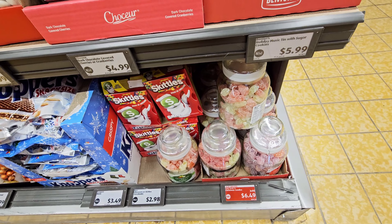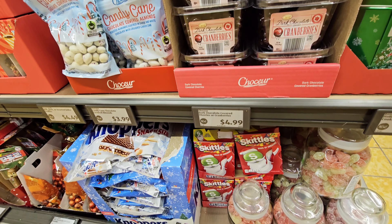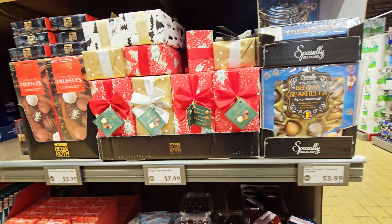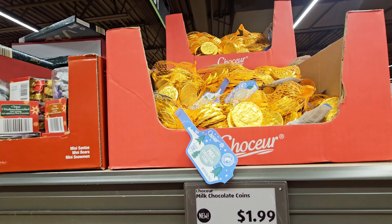They have some Christmas candies down there — $6.49. They have this Skittles storybook — $2.99, $2.98. And then they have the little milk chocolate coins — $1.99.